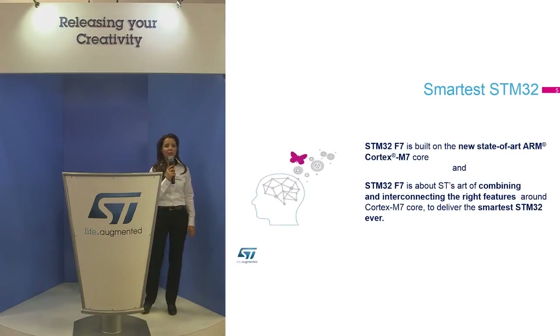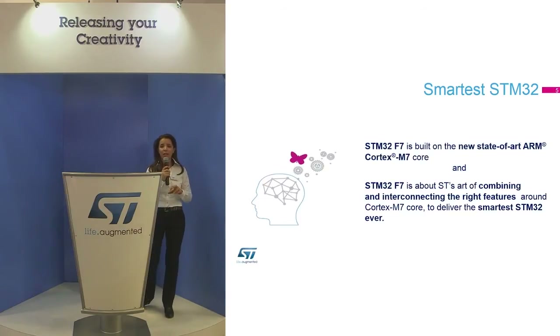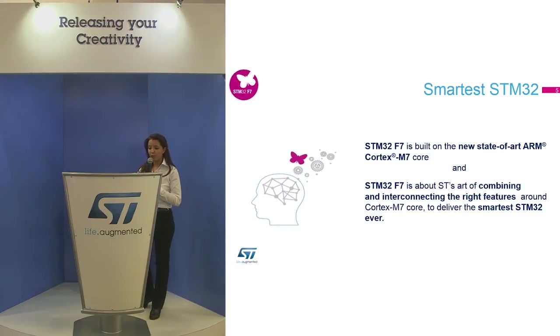The STM32F7 is the world's first MCU based on Cortex M7. It not only integrates the highest-performance core, but also takes advantage of all the new features of the core, combined with a smart architecture and a rich set of peripherals.